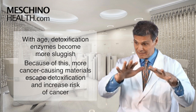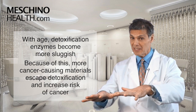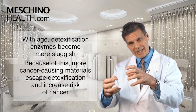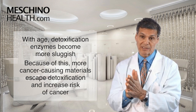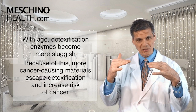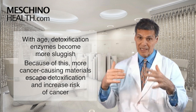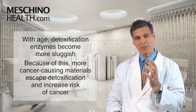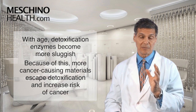As you get older, the detoxification enzymes become more sluggish, so more cancer-causing materials escape detoxification and increase your risk of cancer. Keeping your detoxification systems optimal throughout your entire lifetime — through diet and supplementation with certain vitamins — helps to provide the body with some very important protection.